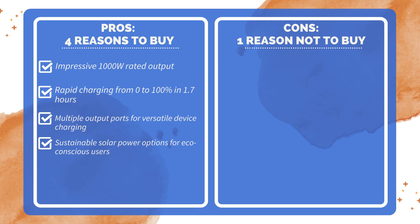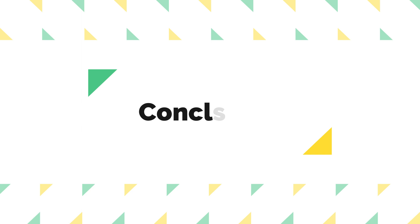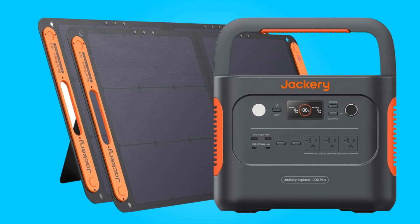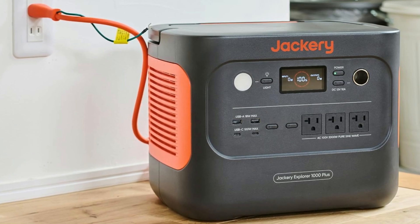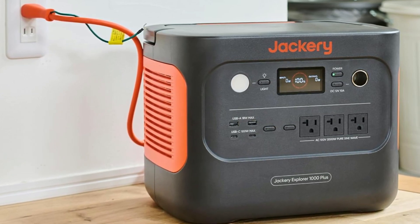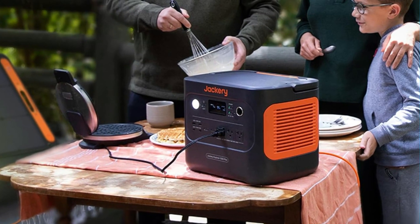One reason not to buy: relatively high initial investment cost. In conclusion, the Jackery Explorer 700 Plus portable power station is a remarkable and versatile power solution for both outdoor adventures and emergency backup power needs at home.